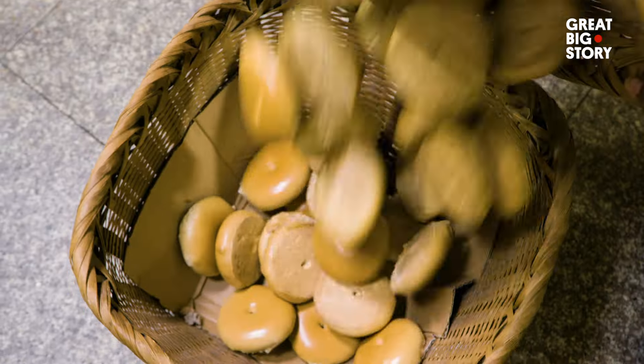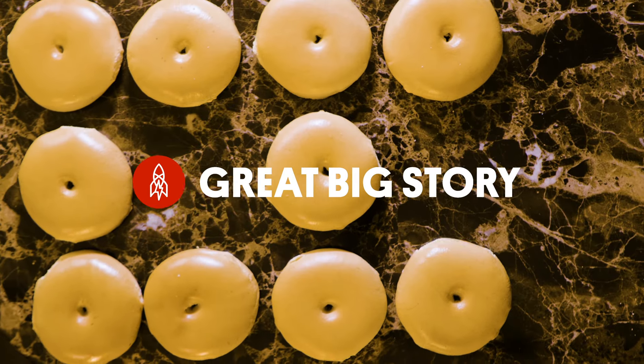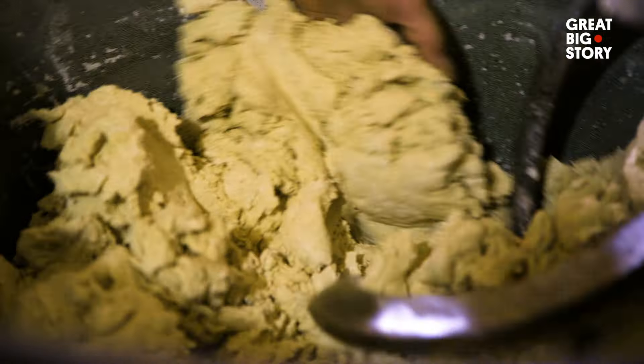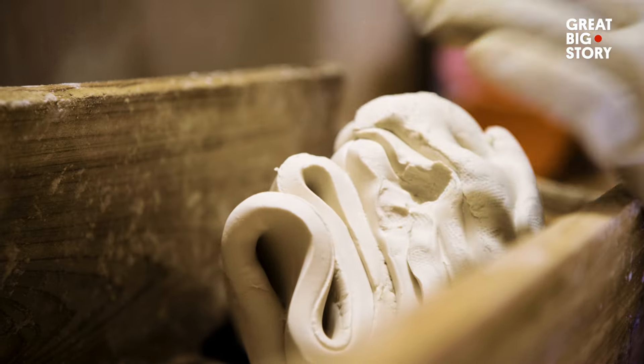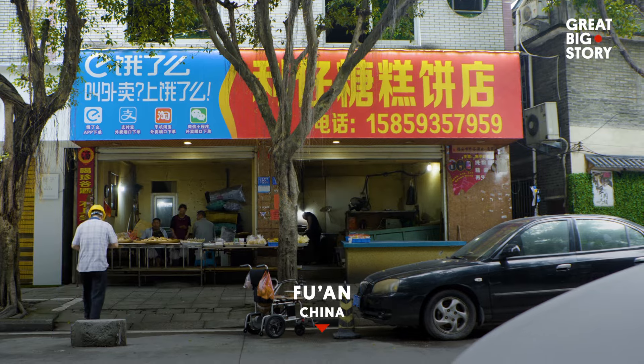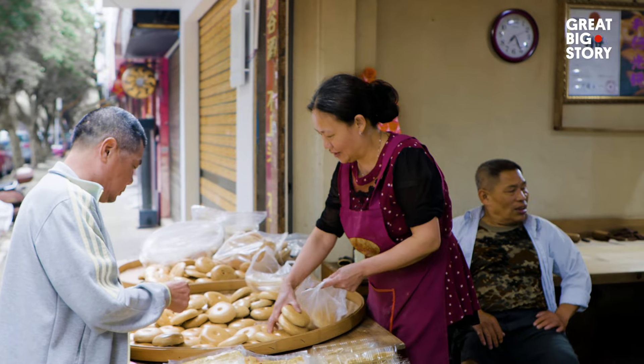And this legendary bread helped China win a war 500 years ago. So how can bread lead a country to victory in battle, you might ask? To find out, we visited a bakery in Fuan, China, where Mr. Huang and his family specialize in making guangbing.